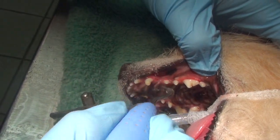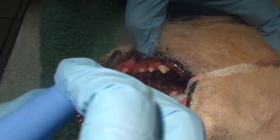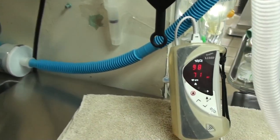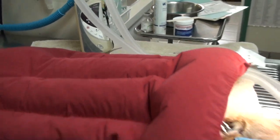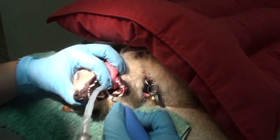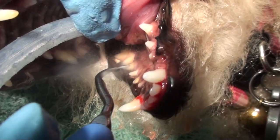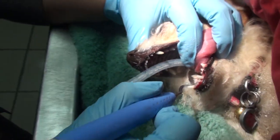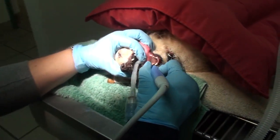Look how clean her teeth look already, and she's bleeding a lot less — the gums are starting to feel healthier. She's been under anesthesia for just 10 minutes; her heart rate has dropped to 71 and her blood oxygen is still up at 98%, which is great. Besides cleaning the visible outer surface, it's also really important to clean the inside of the tooth next to the tongue. We're going to scale that side as well. If a dog wasn't asleep under anesthesia, they probably wouldn't let you clean that part, but it's just as important.